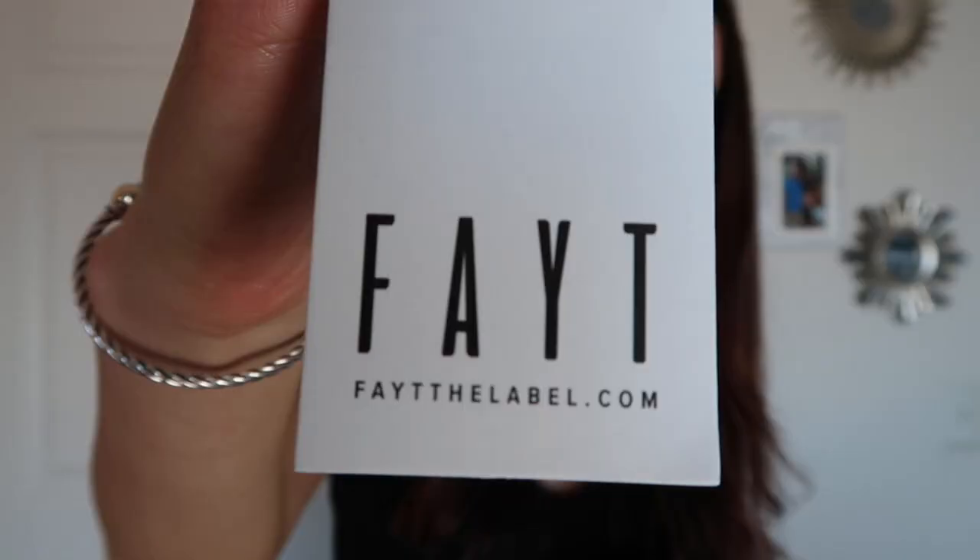Yes, let's get started. The first company I'm going to show you is called Fate the Label. Their stuff is super, super cute. I got more like kind of casual type of outfits from them, but still stylish enough that you can go out to a nice dinner and stuff.